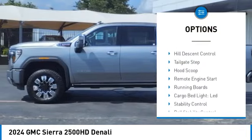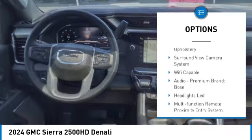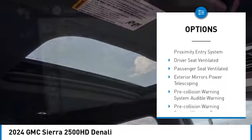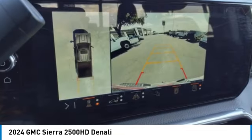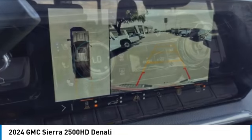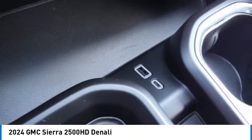Power windows with safety reverse, rear step bumper, hill descent control, tailgate step, hood scoop, remote engine start, running boards, cargo bed light, LED, stability control, and roll stability control. If you like it online, you'll love it in your driveway. Take it for a spin today.